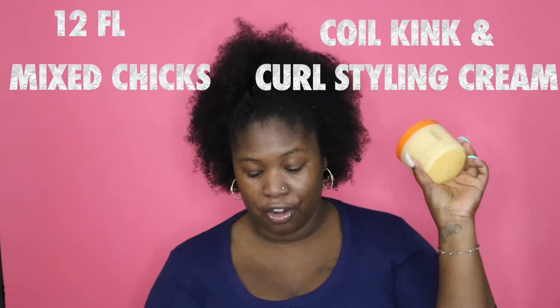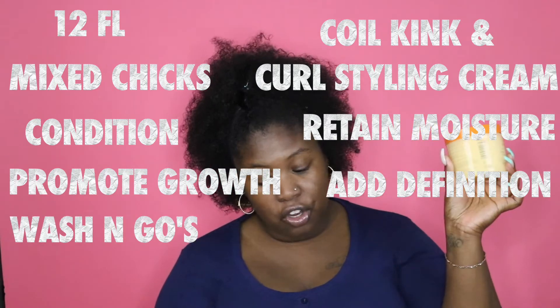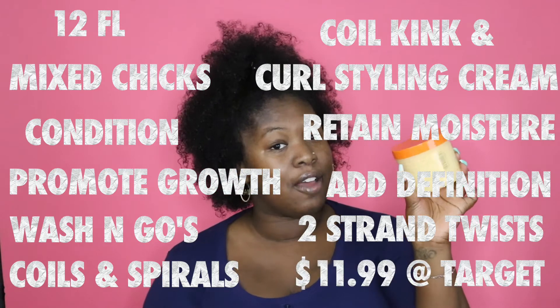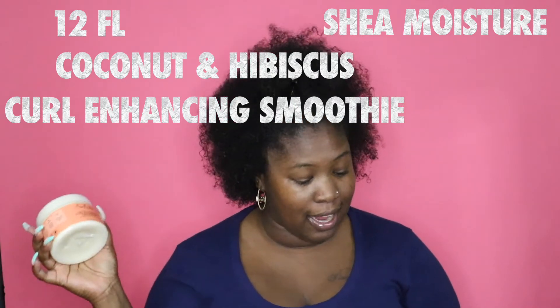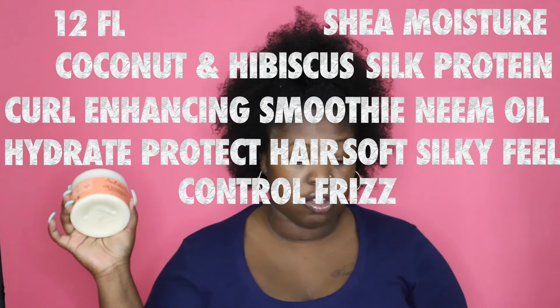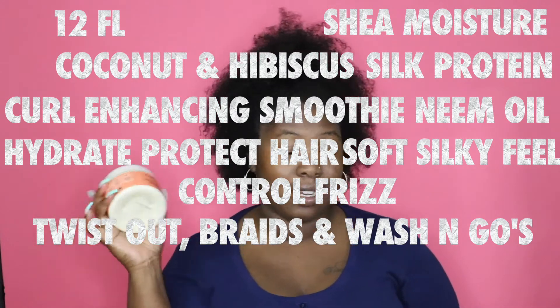In the left corner, weighing 12 fluid ounces, is Mixed Chicks Coiled Kink and Curl Styling Cream. It claims to condition, retain moisture, promote growth, add definition for wash and goes, two strand twists, coils and spirals. Directions are to apply to damp, detangled hair and style accordingly. Cost $11.99 at Target. And in the right corner, also weighing 12 fluid ounces, is Shea Moisture Coconut and Hibiscus Curl Enhancing Smoothie with Silk Protein and Neem Oil. It claims to hydrate and protect hair, smooth for a soft silky feel, and control frizz. Directions are to apply sparingly to damp or dry hair for twist outs, braids, and wash and goes. Cost $11.99.